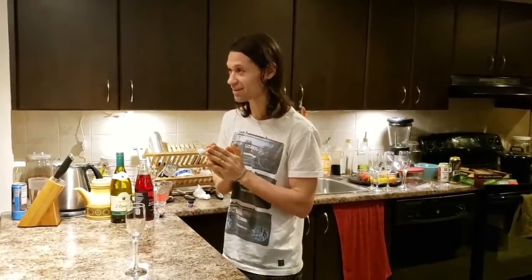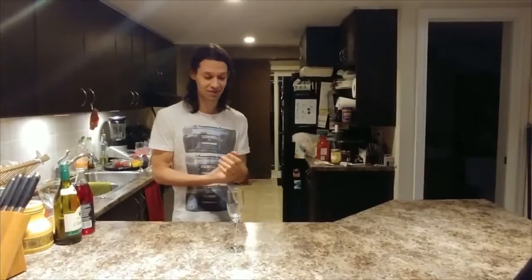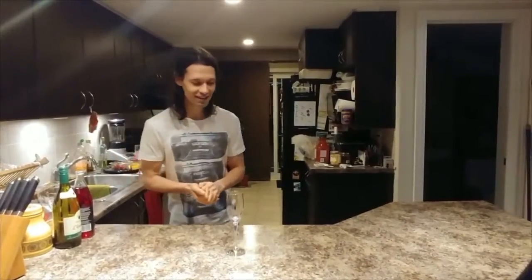Hello everybody, and welcome to a very special Bose Cavern. I know I say that every month, but this time I mean it because this is the end of the year and the end of the decade — at least for us. I don't know when you'll see it when they actually get to air it, but for us it's big. It's December.